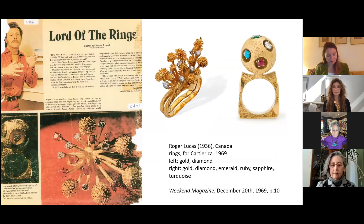The next piece is by Roger Lucas, a Canadian designer who also worked for Cartier. An article from his personal scrapbook reads: 'It's an object. It happens to be a ring, but it could be 30 feet high on a boulevard, because I'm a designer first and a jeweler second.' That sums up where many artist jewellers' heads were. The term 'artist jeweller' makes sense because they made one-of-a-kind pieces and thought of themselves as artists using gold as their medium.